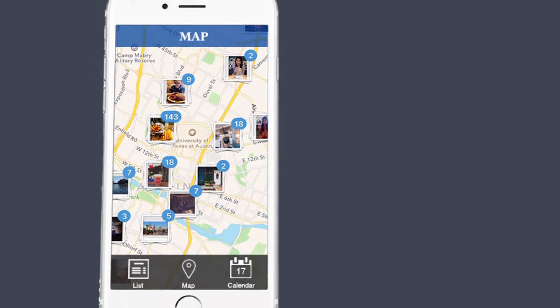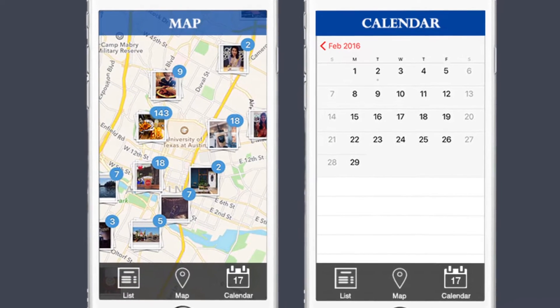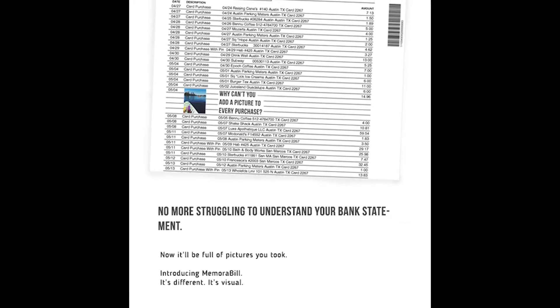Memorabil takes our familiarity with pictures and brings that comfort to your bank statements and purchasing. It's different. It's visual.